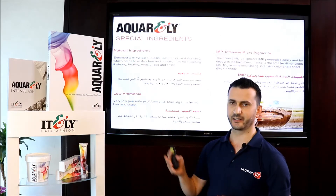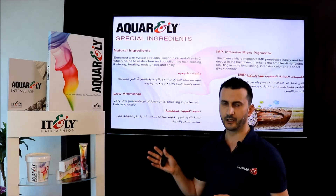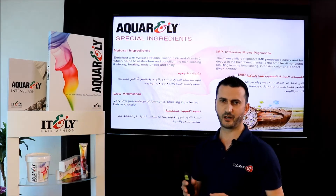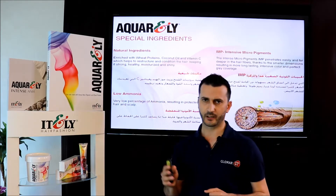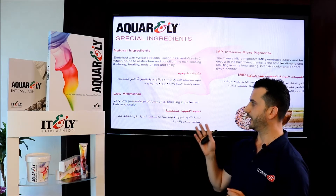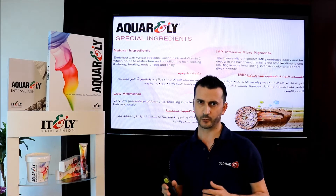Aquarly is enhanced with many natural ingredients like wheat protein, coconut oil, and vitamin C, which restructure and condition the hair, keeping it moisturized, healthy, and strong. The percentage of ammonia in Aquarly is very low compared to other permanent colors, which keeps the hair and scalp healthy and doesn't cause them to dry out.